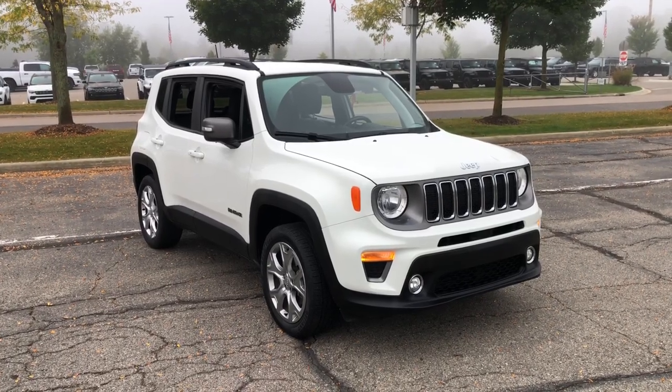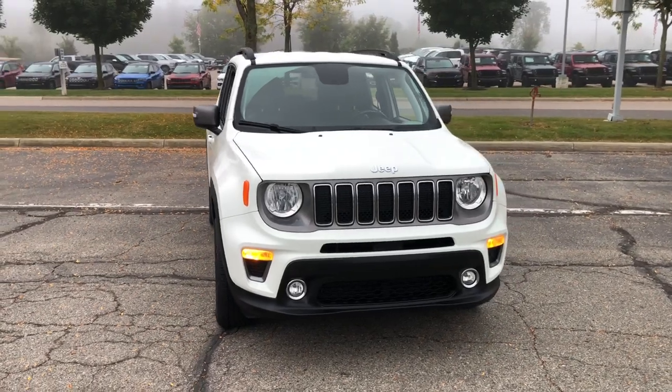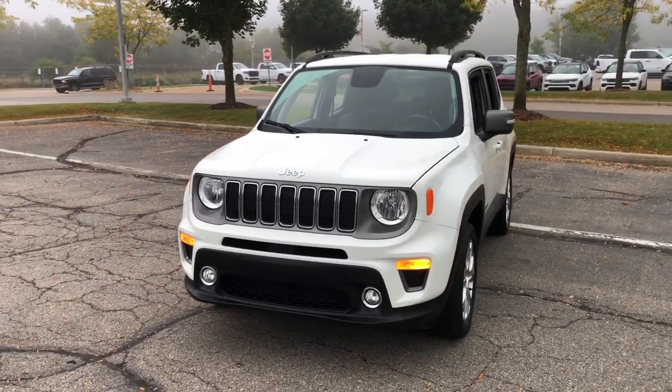You'll have love at first sight with the 2020 Jeep Renegade. With less than 50,000 miles on the odometer, this vehicle provides excellent value.